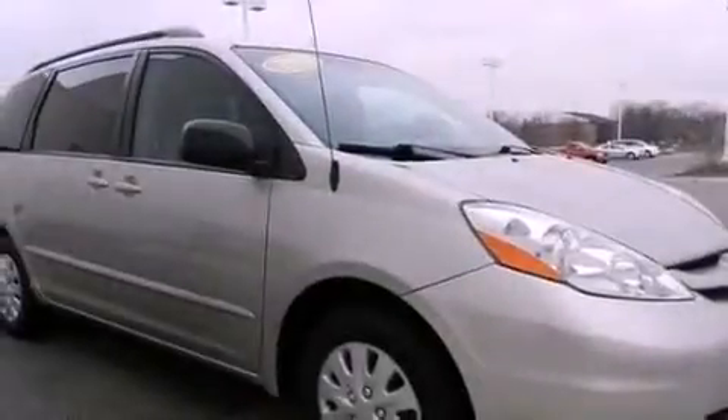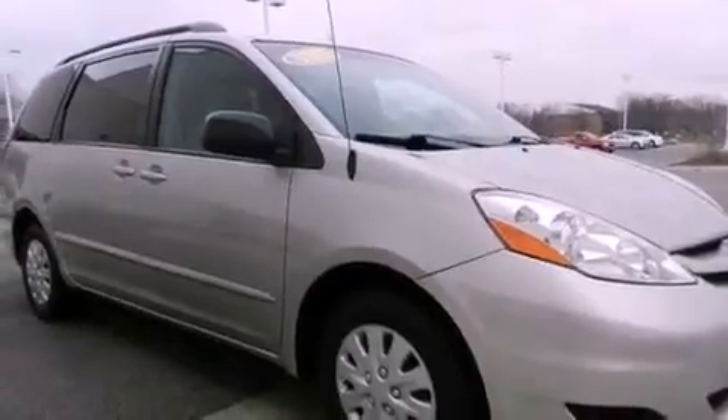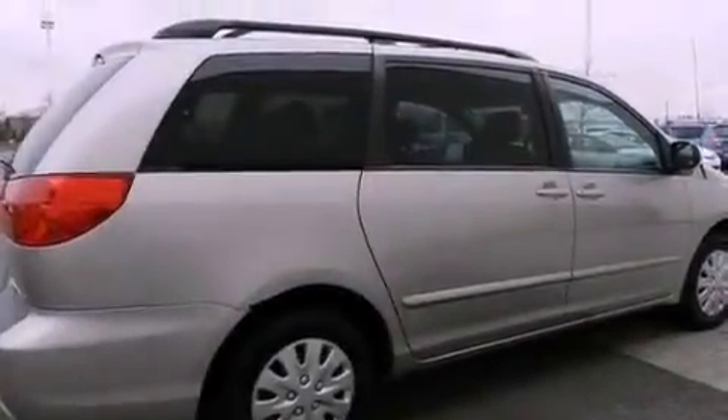Traction control and stability control systems. A split folding rear seat. Cruise control. A six-speaker audio system. A passenger side vanity mirror.